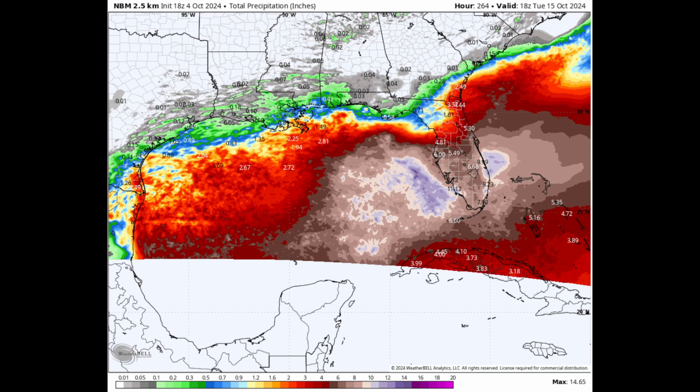Looking at the National Blend model — a super blend — this shows an even more concerning scenario for much of central and southern Florida, with potentially five to eight inches of rainfall and up to a foot of rainfall potentially over Tampa Bay, Florida and southward, maybe even a foot of rainfall near Delray Beach and Miami. This is more of a southern Florida threat, which is actually good news for areas further north because a lot of damage has been done from Hurricane Helene just over a week ago. People need time to dry out and get repairs done as quickly as possible.